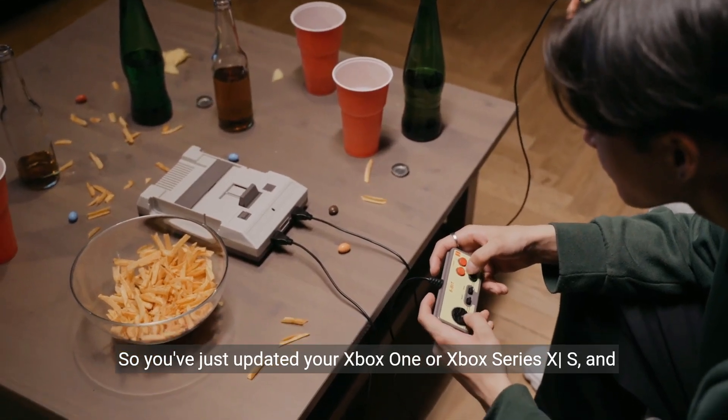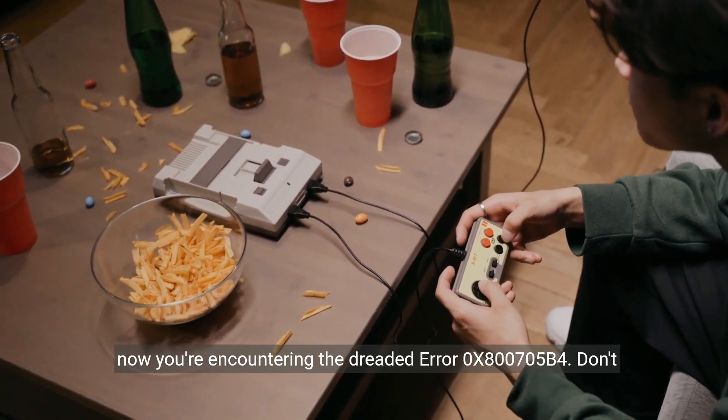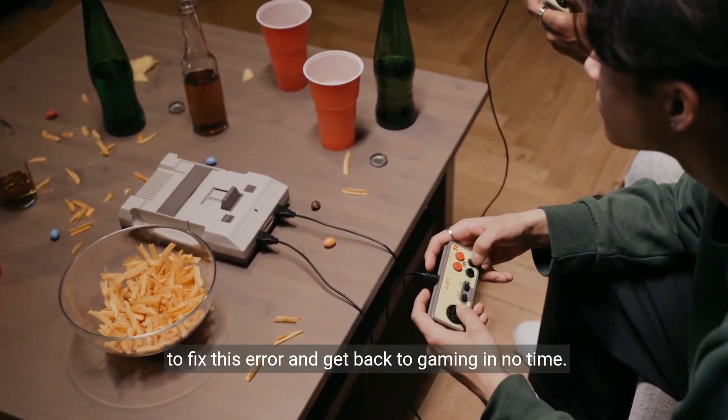So you've just updated your Xbox One or Xbox Series X/S, and now you're encountering the dreaded error 0x80705b4. Don't worry, I've got you covered. In this video, I'll show you how to fix this error and get back to gaming in no time.